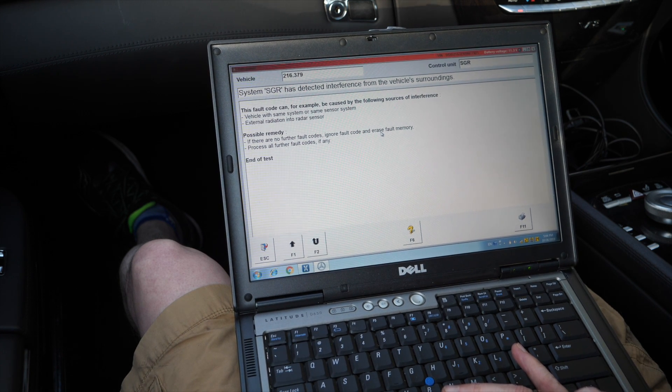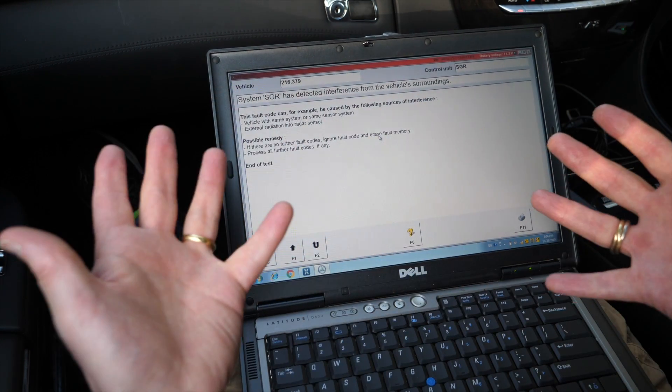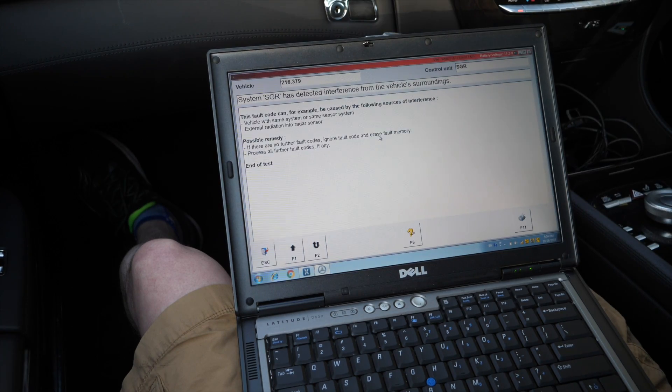So there we go. Nothing we can do, actually, because it's an external interference causing this issue. And so it's basically normal for the car.